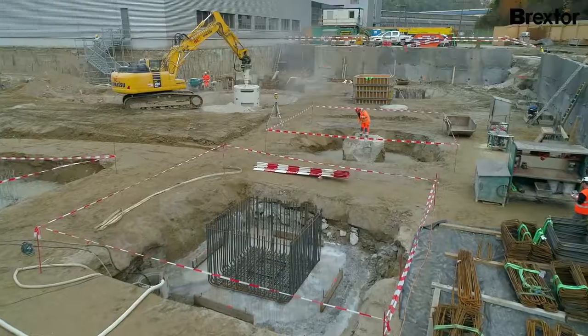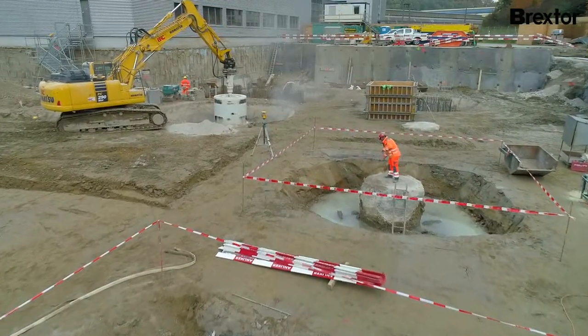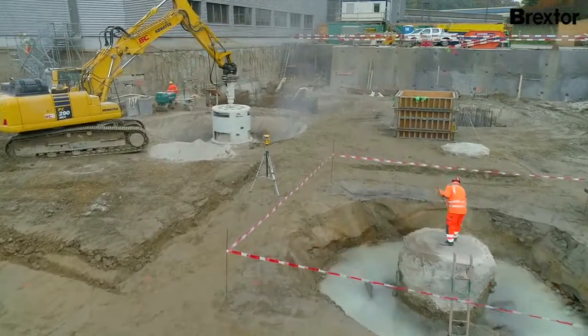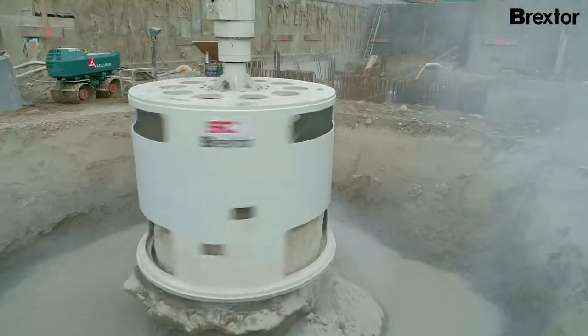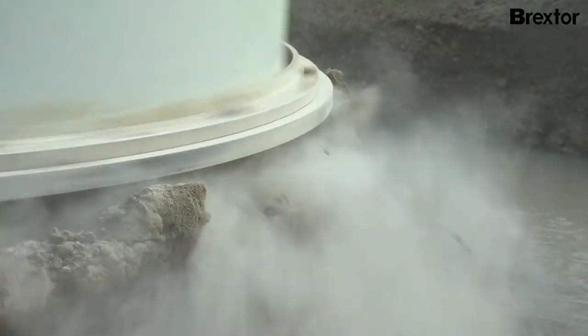A single board pile can hold a load of up to 2,300 tons — this corresponds to about 12 jumbo jets. These large loads can only be transmitted long term without problems with properly finished pileheads.